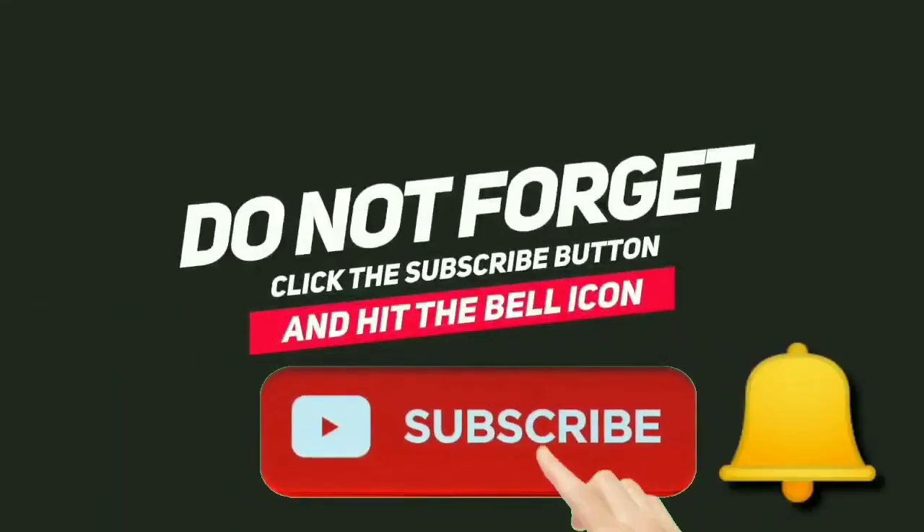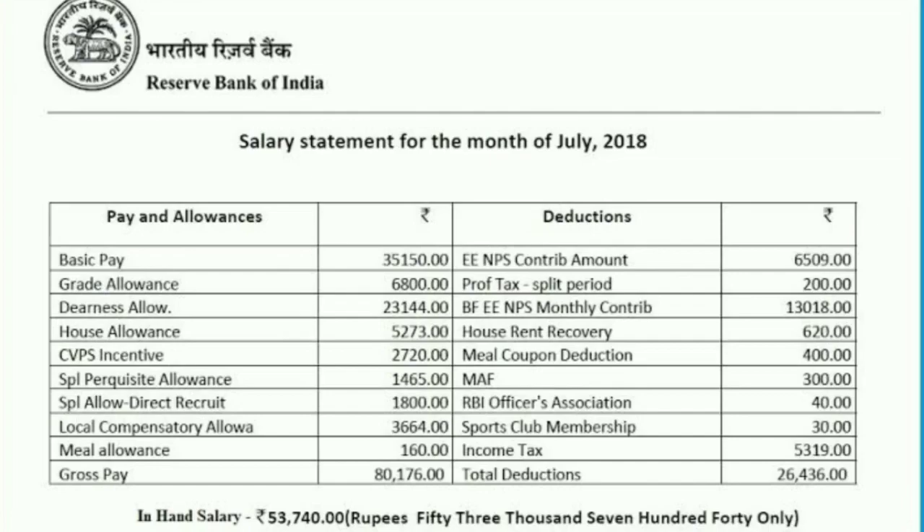Hello friends, welcome to my YouTube channel. Hope you are all doing well. In today's video we are going to discuss the salary of RBI Grade B officer. Recently there's a notification for RBI Grade B officer, and many aspirants are searching about the salary structure. So your search stops here — let's start the video.